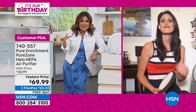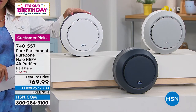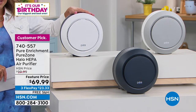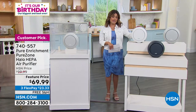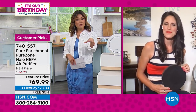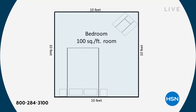Studies have shown that the inside of our home has dirtier air than the outside — when windows and doors are closed in the heat, you're just trapping everything inside. This system is $30 off today at $69.99, three flex pay, free shipping, 30 days to try it out. This Goldilocks size is fantastic for a 100 square-foot room — any standard bedroom, bathroom, office, dorms, guest room, kitchen, assisted living, or nightstand by your desk.